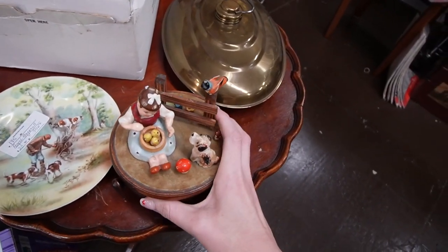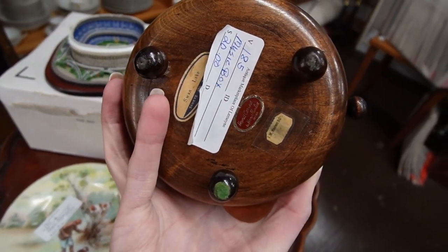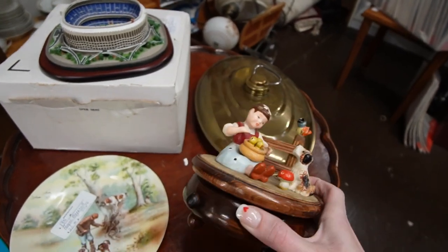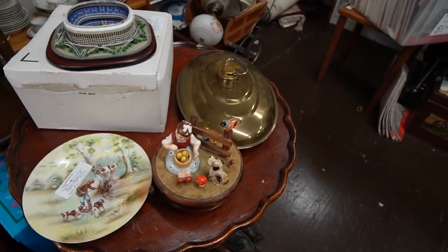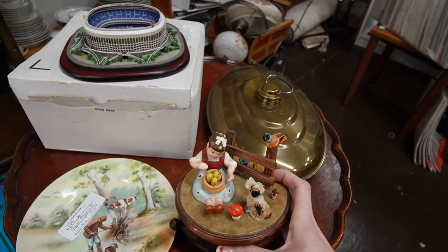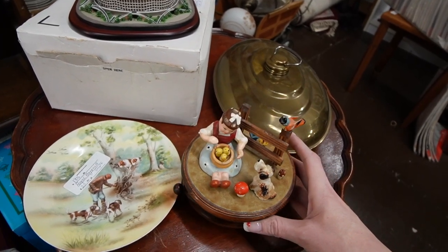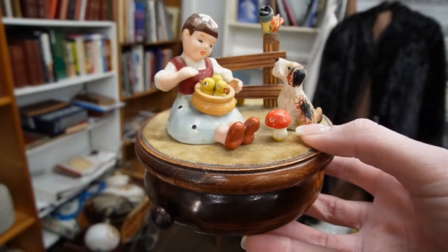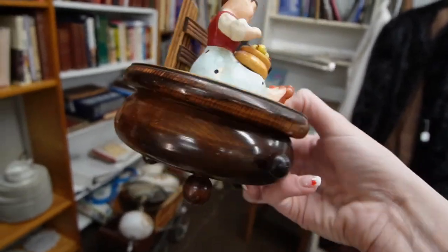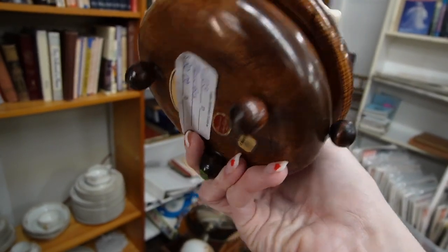That is an adorable music box — Swan Lake. It is Japan, $20. I kind of had a suspicion it was Japan. It really does look like it could be Limoges, but the detailing is just a little off. And sure enough, it's made in Japan. She's just so sweet there with her little birdies and her mushrooms. So that's a yes.